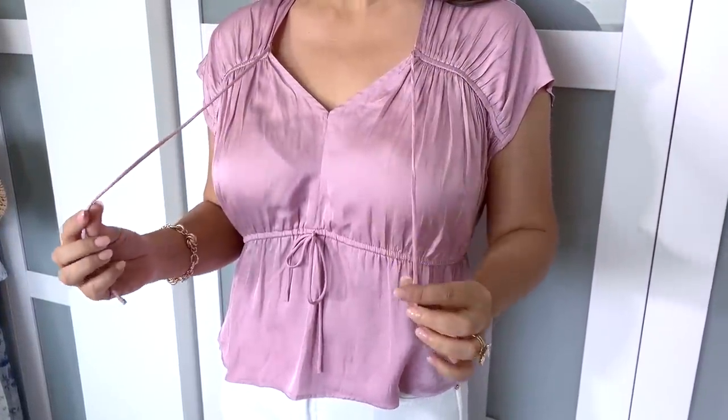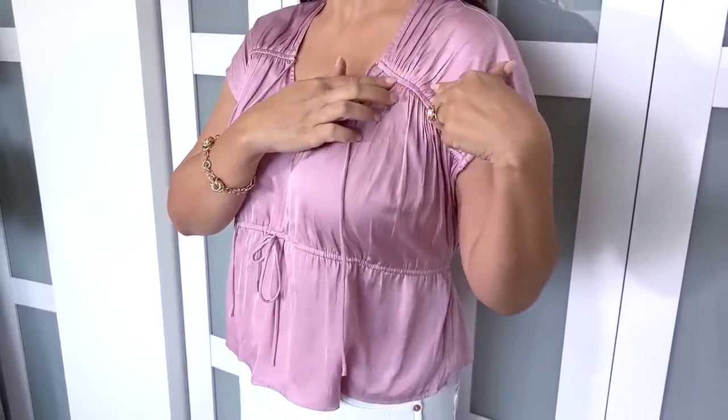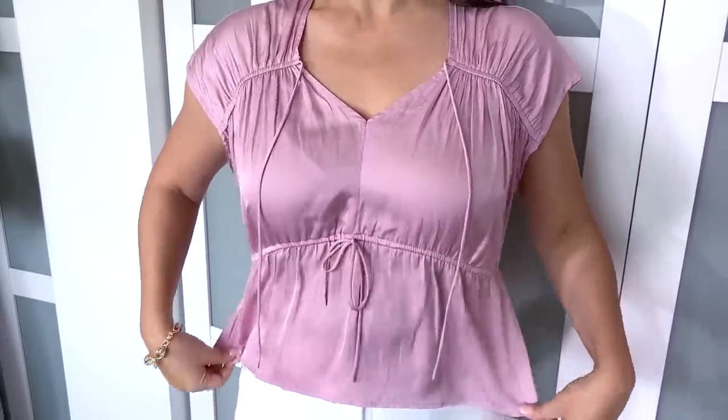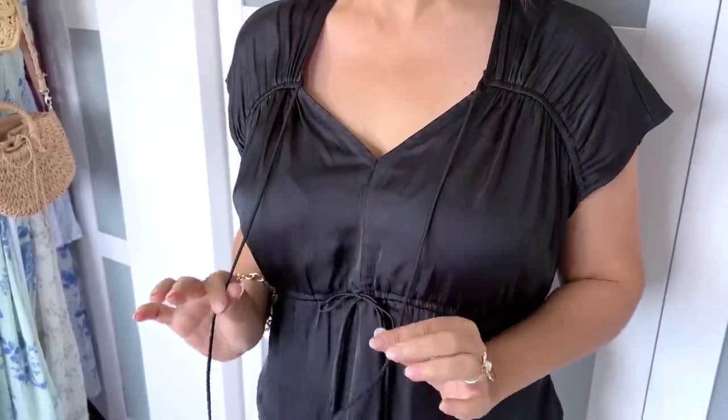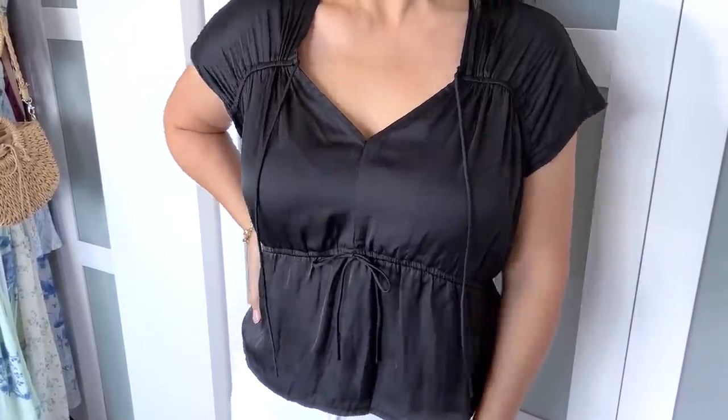For my last look, I wanted something more elevated: a satin tie-front blouse with elasticized shirring throughout, which looks so pretty. I love that the tie front lets you control how tight or loose the waistline is, depending on how much definition you want. I loved it in blush, but it also comes in black. These are great tops for date nights or special events where you want to get dressed up a little for spring.